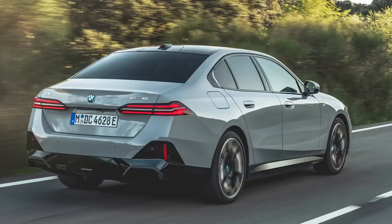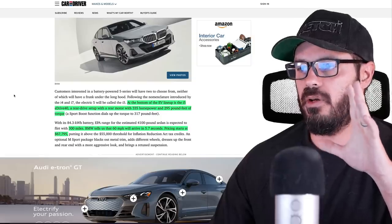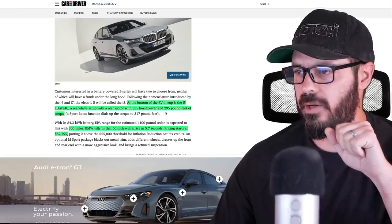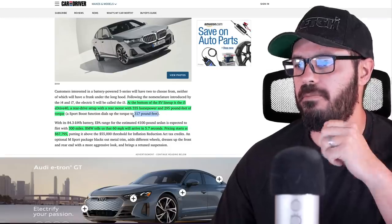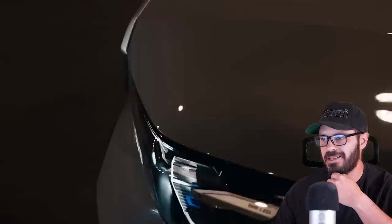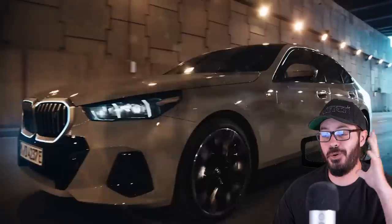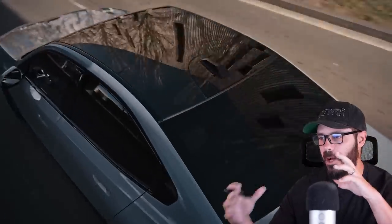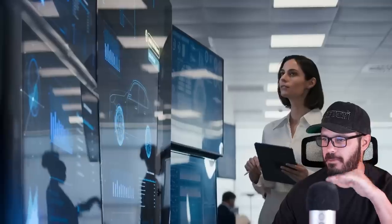At the bottom of the EV lineup is the i5 eDrive40, a rear-wheel drive only electric vehicle with 335 horsepower and 295 pound-feet of torque, which can be boosted up to 317 pound-feet. It feels a little weak for a 5 Series, even though it is the base model. It's crazy to say 335 horsepower feels weak today, but it is a pretty large BMW with an electric motor.